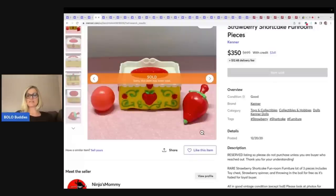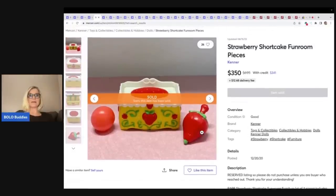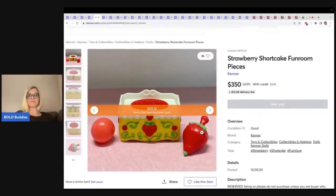It includes a toy chest, strawberry spinner, and they're throwing in the ball for free. $350 for this furniture — how crazy is that? It's actually incredible.